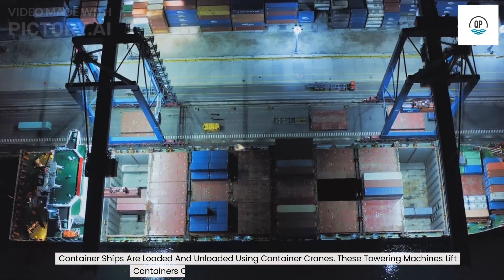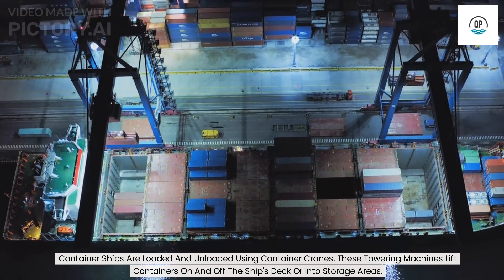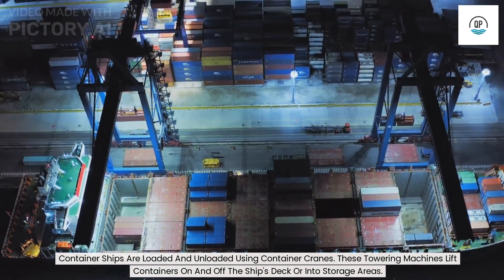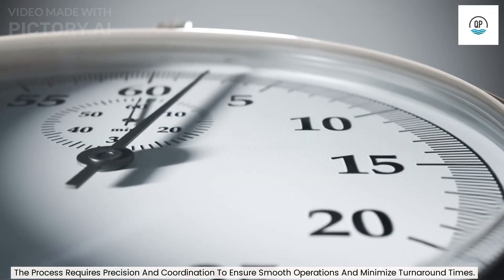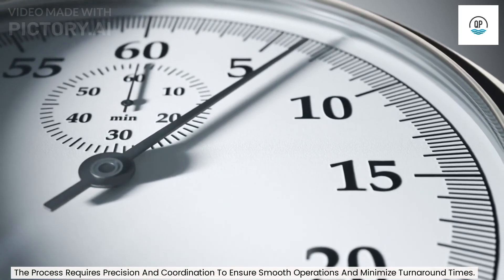Container ships are loaded and unloaded using container cranes. These towering machines lift containers on and off the ship's deck or into storage areas. The process requires precision and coordination to ensure smooth operations and minimize turnaround times.